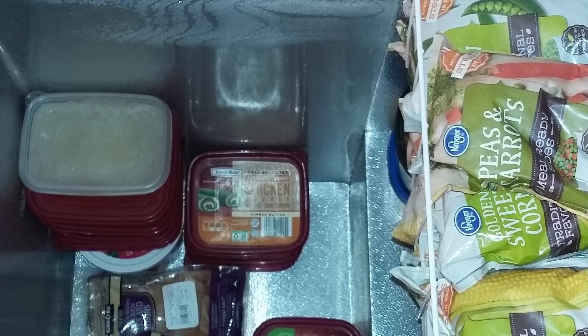After researching dozens of chest freezers to identify the best of the best based on a number of factors — including storage capacity, features, and affordability — I narrowed it down to five. The best chest freezer overall was the five cubic foot Arctic King.